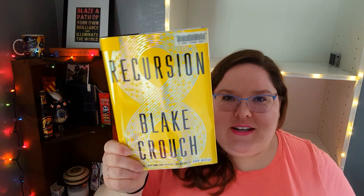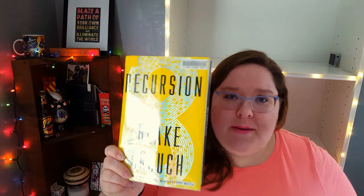I remember wanting to read Recursion because it has stuff to do with memory. It's sort of a mystery as to what's happening because people are remembering things that they shouldn't be remembering. I don't know anything else about it. This cover is really shiny — not just because of the library classic cover, but the figure-eight thing. I had the whole pandemic — I was working the whole time — but I didn't read this book, though I'm still interested. I just love memory-related things, stuff that's twisty with your brain, probably because I was a neuroscience major and I'm a nerd.